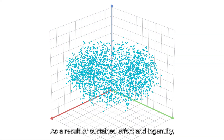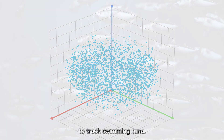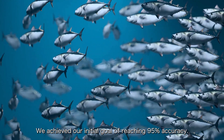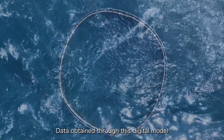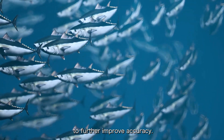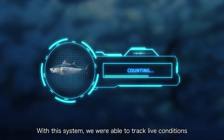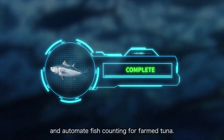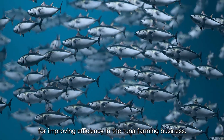As a result of sustained effort and ingenuity, we succeeded in creating a digital simulation to track swimming tuna. We achieved our initial goal of reaching 95% accuracy. Data obtained through this digital model was used as training data, and we will continue to train the AI system to further improve accuracy. With this system, we were able to track live conditions and automate fish counting for farm tuna. These advancements mark a major step forward for improving efficiency in the tuna farming business.